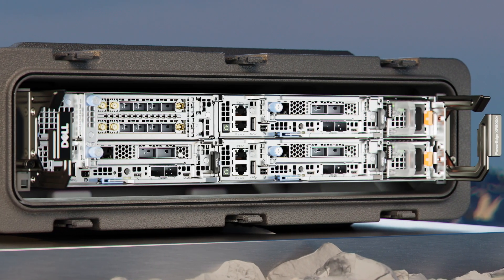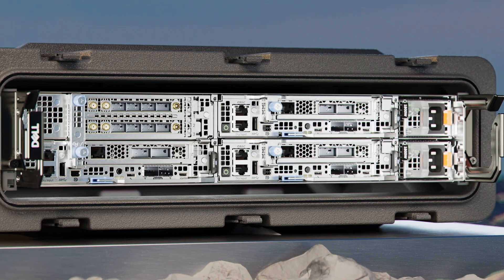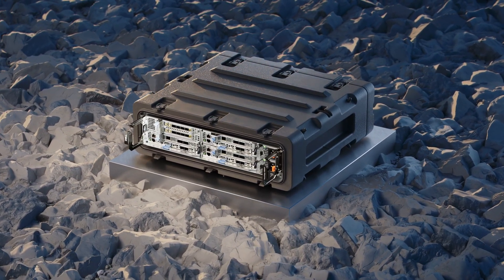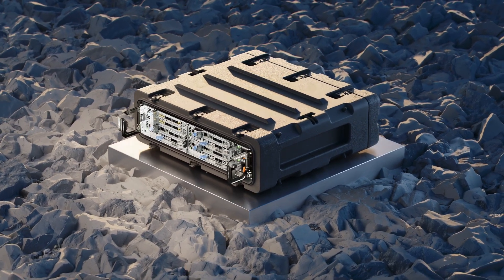The XR8000's 2U front-accessible chassis can support both AC and DC power options at up to four nodes. Each 1U or 2U compute sled supports one Intel fourth-generation Xeon processor with up to 32 cores per processor,